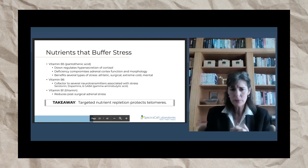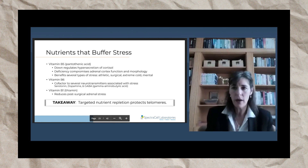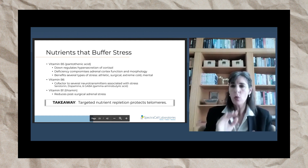Vitamin B6 is a cofactor for neurotransmitters associated with stress, like serotonin and dopamine. If they're out of balance, that can contribute to stress, and B6 can help regulate that. Vitamin B1 — there are studies showing it reduces post-surgical adrenal stress. All of these stress-reducing actions at a cellular standpoint will protect your telomeres.